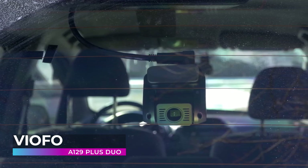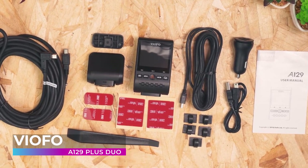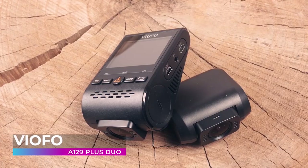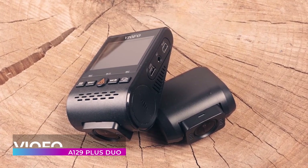These days we expect our dashcams to do more than just simply record video. That's why companies like Viofo pack their products with as many features as possible. With motion detection, loop recording, G-Force sensor, and more, this cutting-edge dashcam is one of the best to buy in 2022.